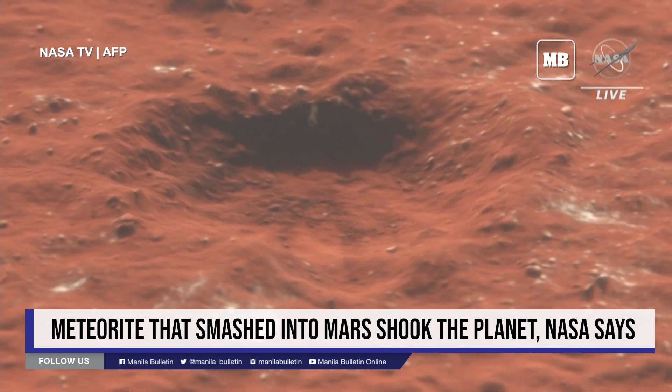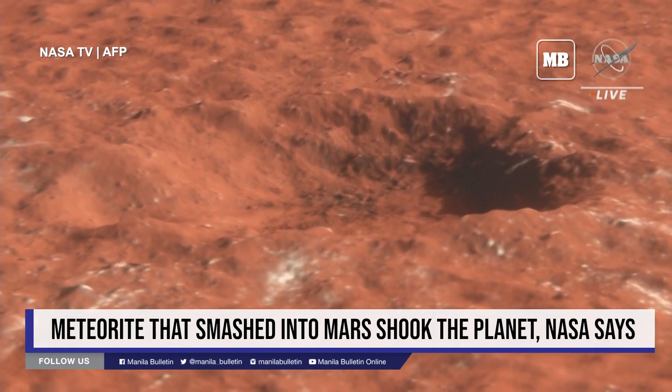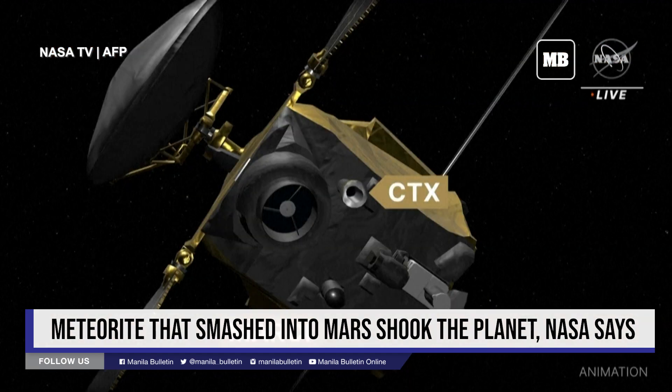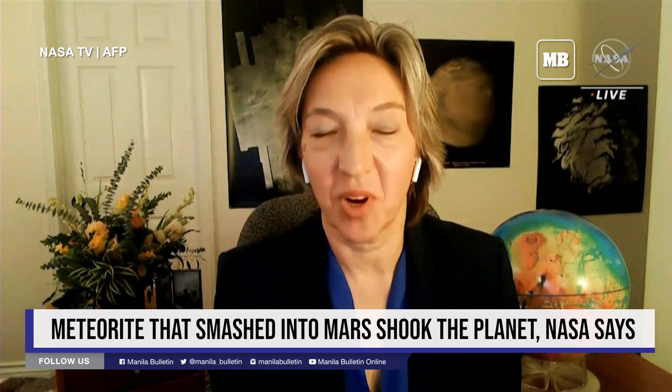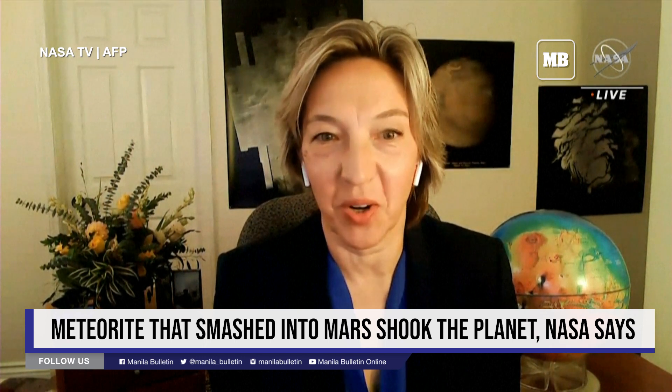Scientists are going to be able to use this to constrain the past climate conditions on Mars — when and how this ice was deposited, buried, and preserved up until now. In December of last year, a meteorite struck Mars and created the largest fresh impact crater we have observed in 16 years of MRO mission.